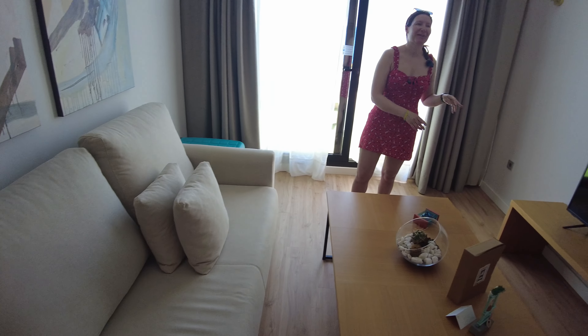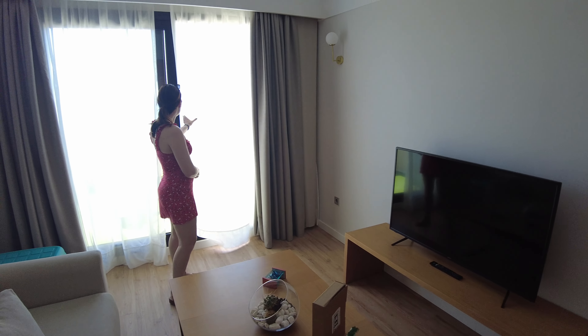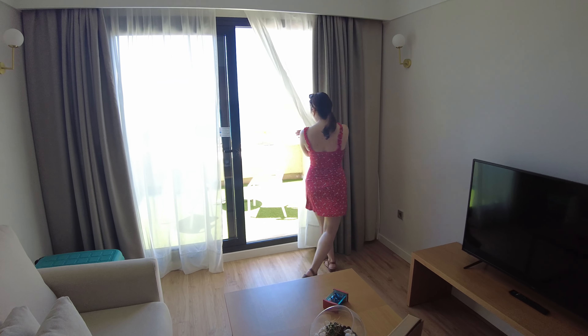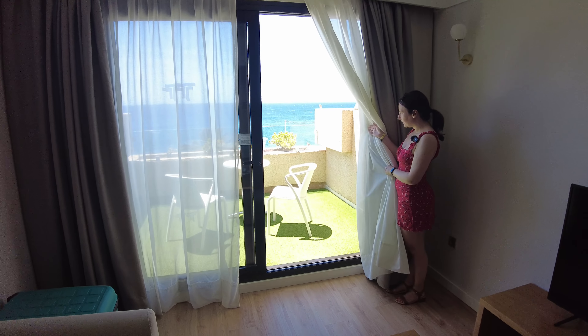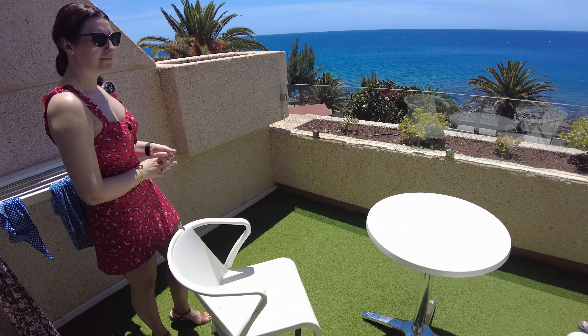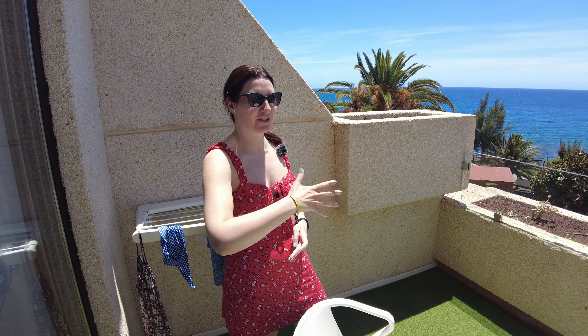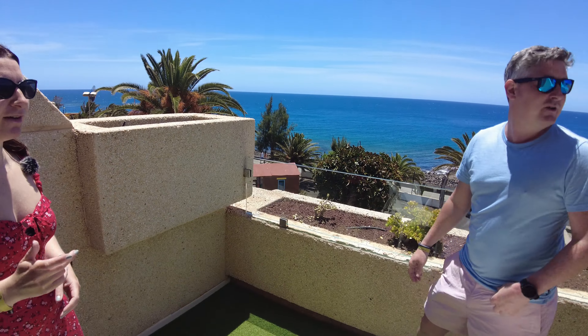I would be sat on that couch watching telly because I'm just sad. And then behind us we've got the balcony - lovely balcony area. One of two balconies! Wow, let's get out and have a look. So this is the balcony area - but did I just hear you say there's one of two? What do you mean there's one of two? We've got another balcony next door - off the bedroom.